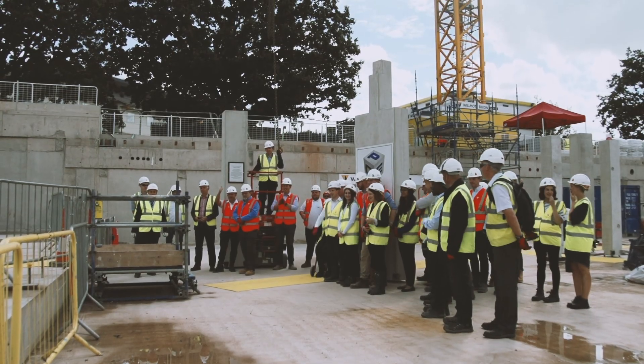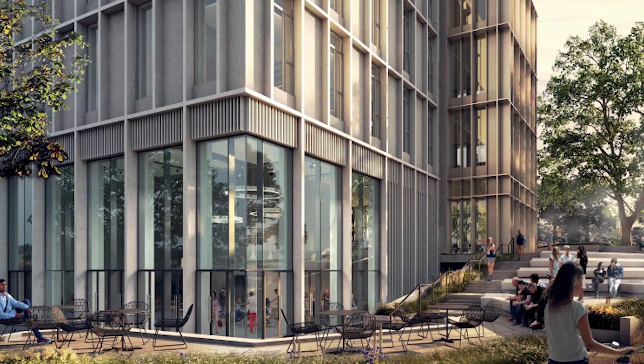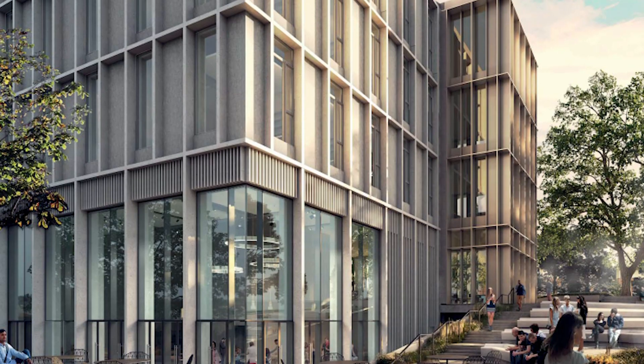Wilmot Dixon have really enjoyed the experience working with them today. Really excited about how the end product is going to look — I'm really excited for the scientists to start using it.